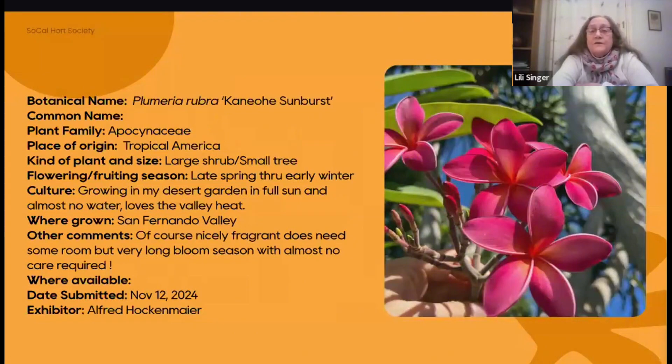Then they go dormant and drop their leaves, and that's a really important time to make sure they don't get watered too often. If they're in a pot, you probably want to move it to a protected space where it won't get rain, if we actually get rain again this winter. Alfred has this growing in full sun, which is typical, and it loves the valley heat. Wonderful fragrance.